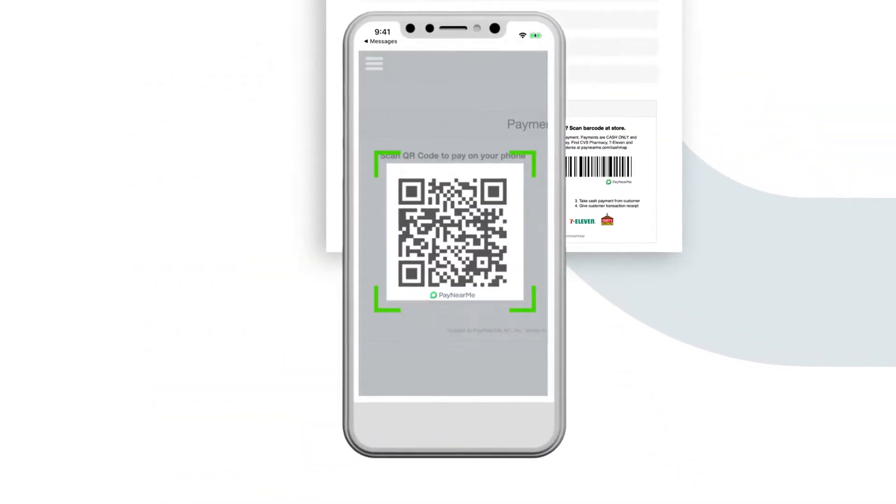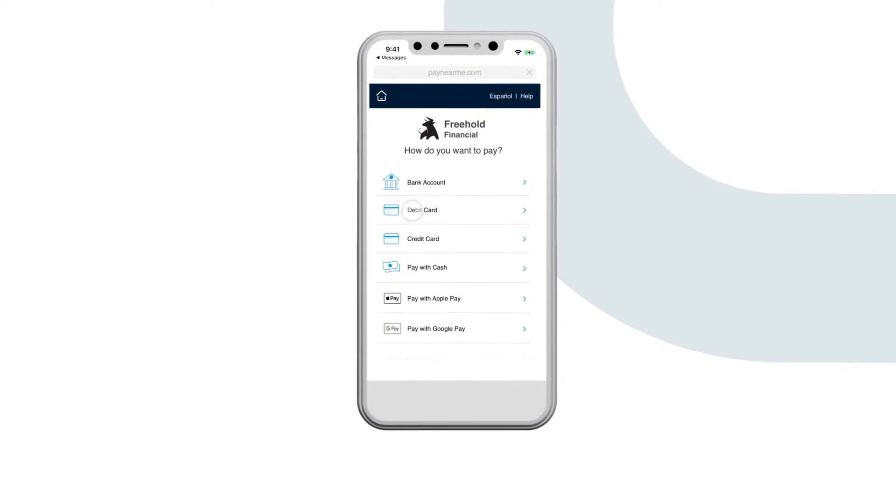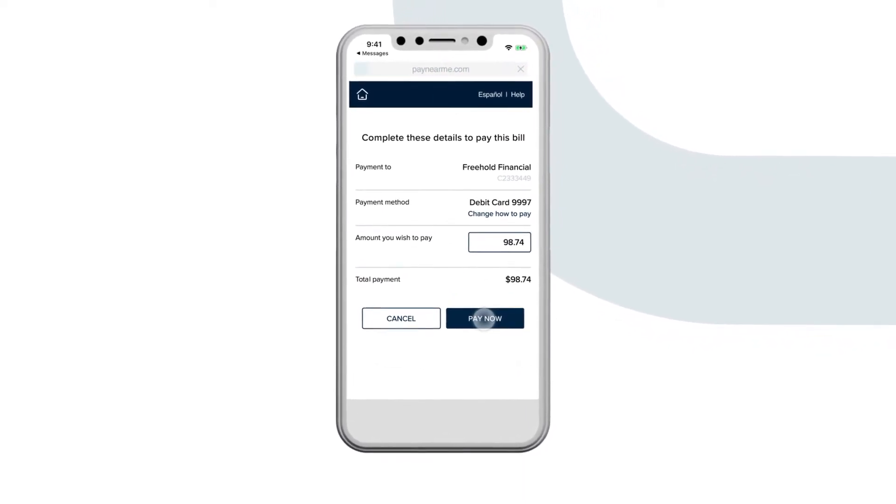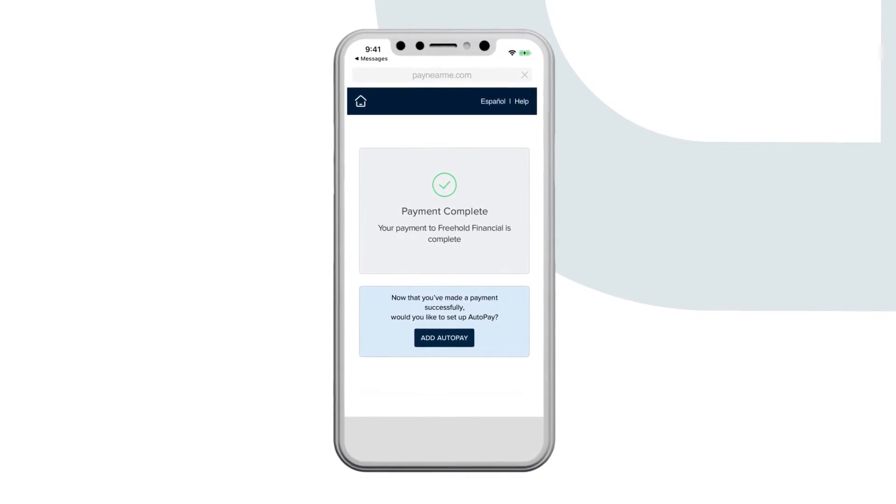The customer then scans the code using their smartphone camera, chooses their payment method, completes the payment, and receives a receipt — all without the need to remember account or login information.